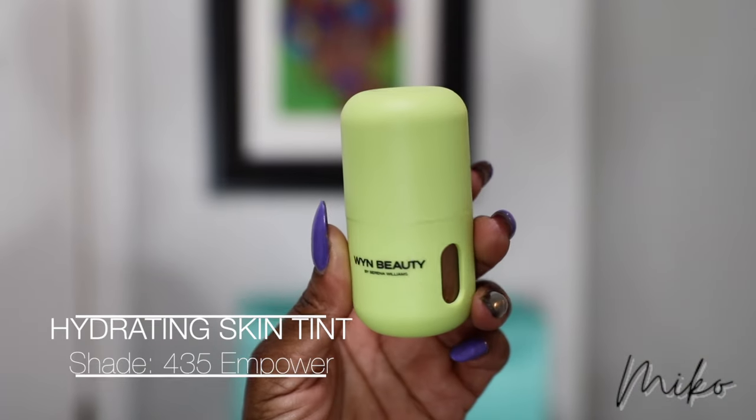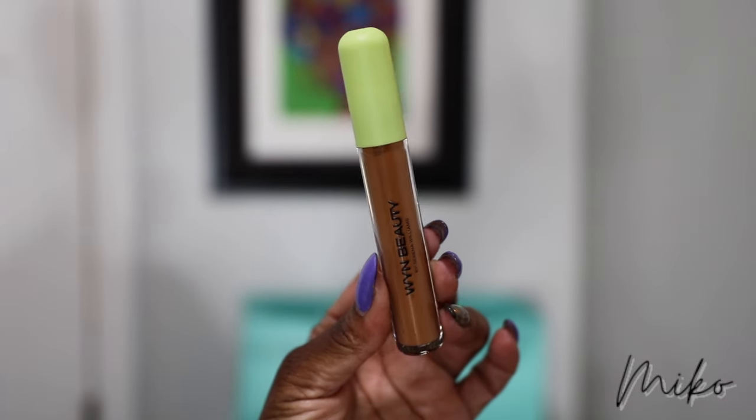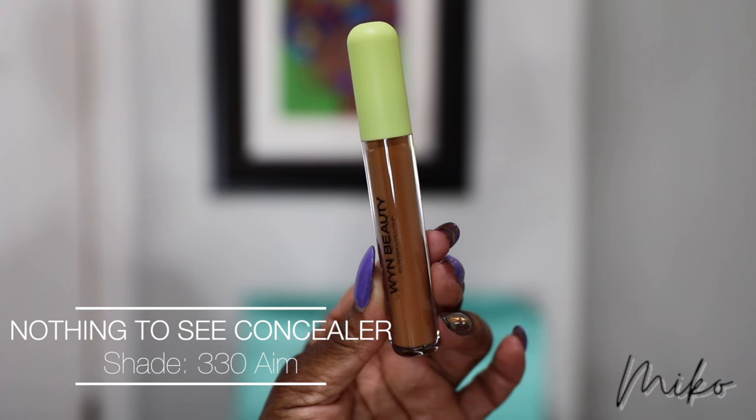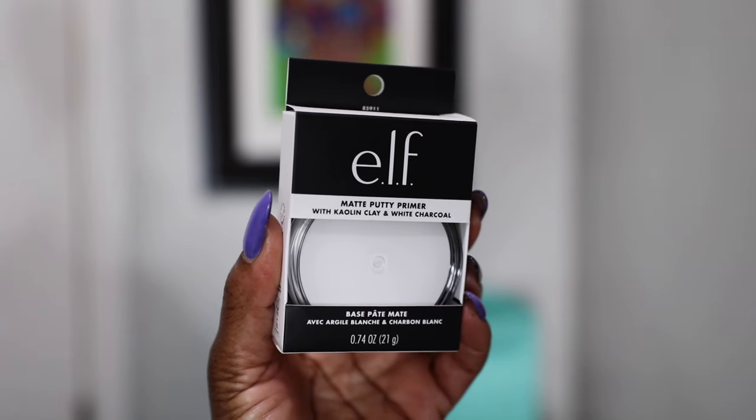I picked up the Hydrating Skin Enhancing Tint in 435 Empower, which also has SPF 30. I also picked up the Nothing to See Soft Matte Creamy Concealer in shade 330 Aim. You get this makeup bag as a free gift with a $50 purchase. My skin is already washed, I've put on all my skincare and serums, so I'm going to start by priming my skin with the e.l.f. Putty Primer, applying it where I have really large pores — basically in my T-zone.